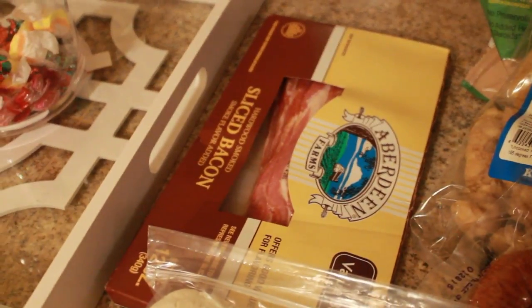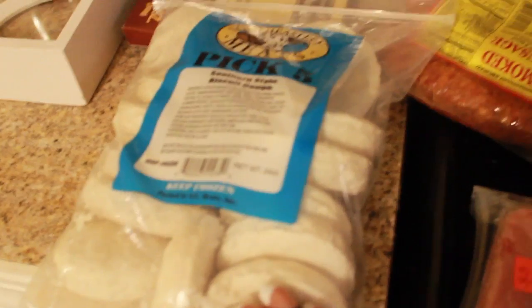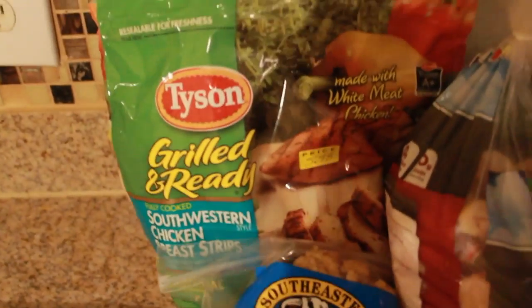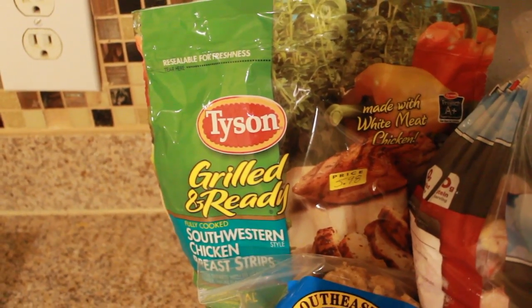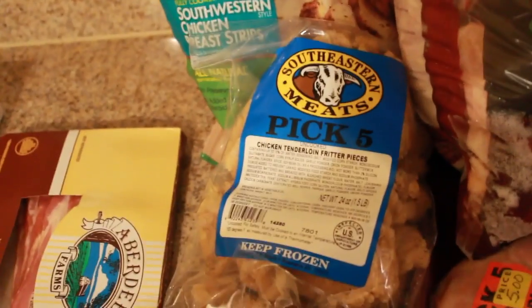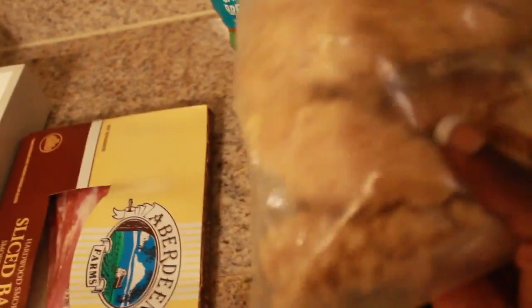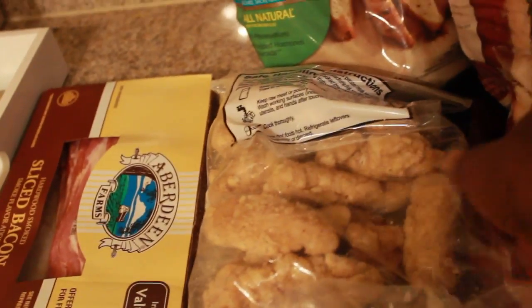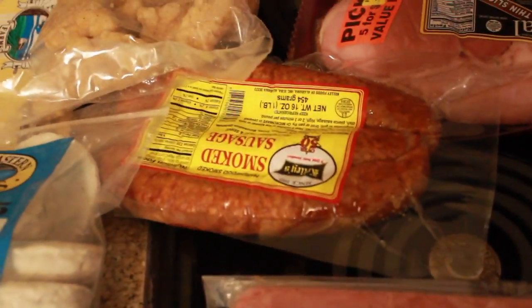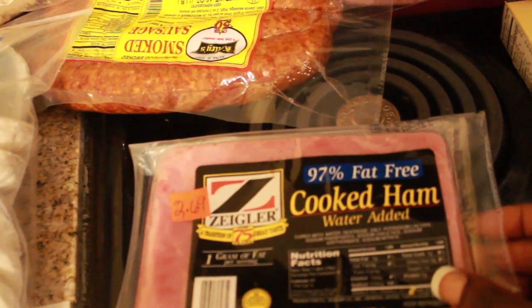Starting with the things I got from my parents' general store: I got this pack of bacon, I also got some biscuits, I got some grilled and ready chicken strips — my husband mentioned he wanted to try some of these so I picked up a bag. I also got some pre-breaded chicken strips; I really love those and I like cooking with them too.